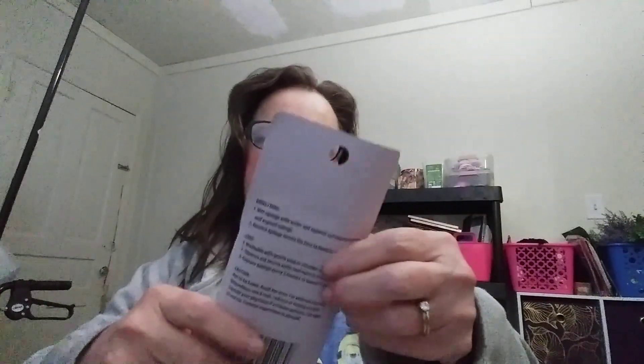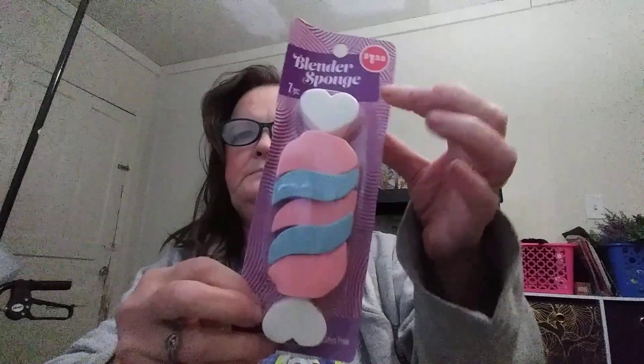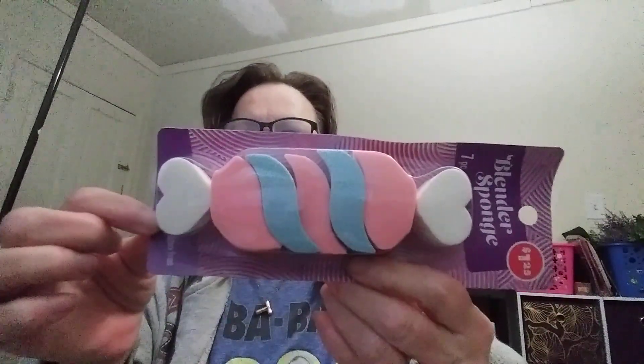This is something new too — it's a seven-piece blender sponge and it's shaped like a candy in a wrapper. I'll let you know how those work out.